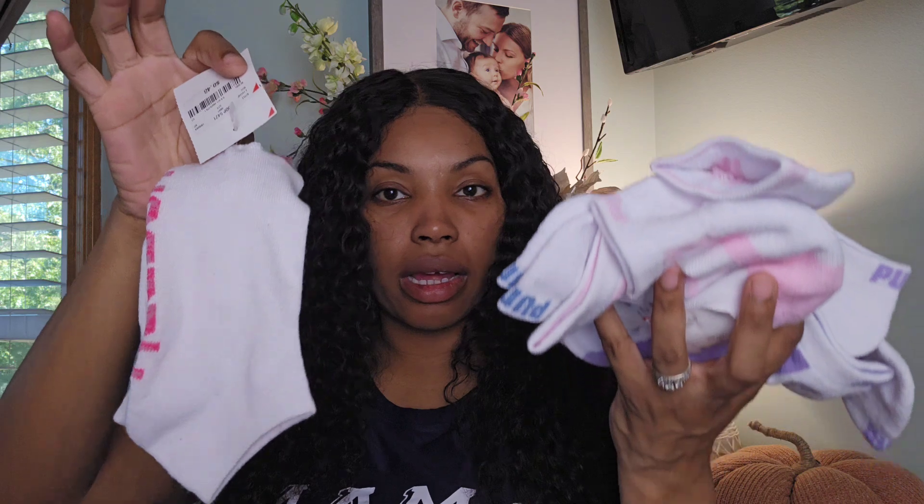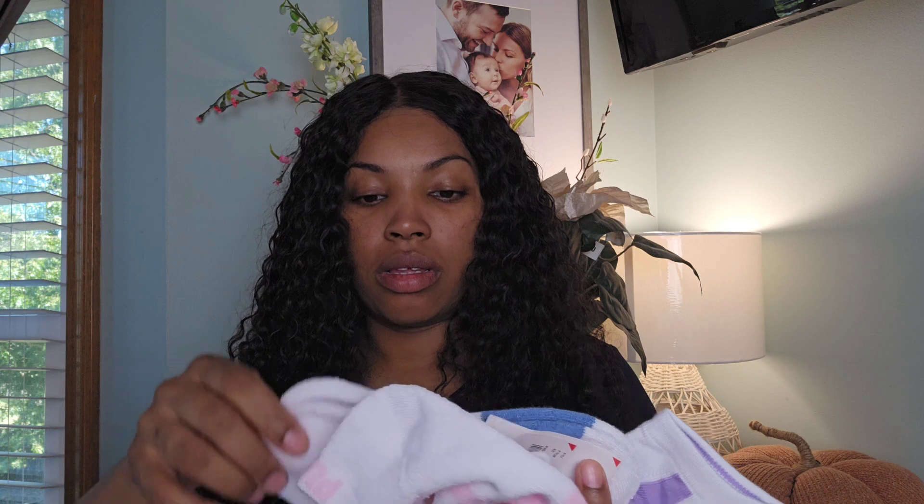I don't know if they were a deal, but I'm always running low on socks so I was like let me just go ahead and grab them. They're 48 cents each. I got a bunch — hot pink, light pink, purple, blue, light pink, purples — those are the colors I grabbed.